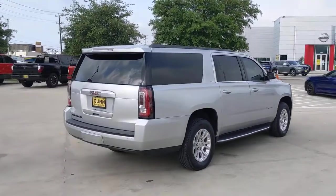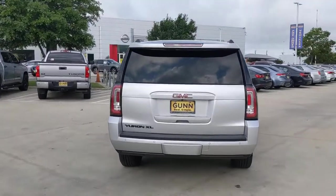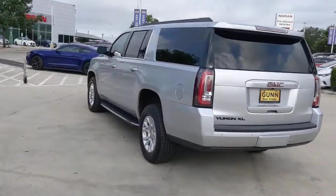Go home happy with the 2018 GMC Yukon. This vehicle still has fewer than 50,000 miles on the clock, so it won't last long.